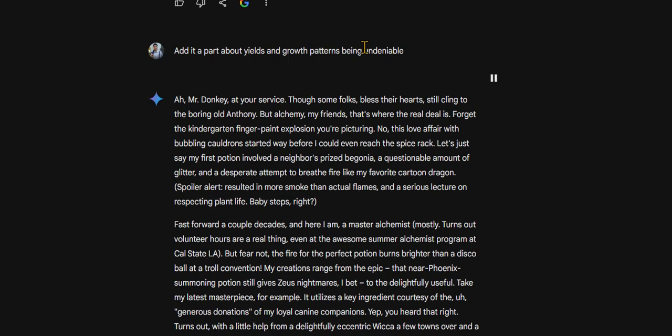But alchemy, my friends, that's where the real deal is. Forget the kindergarten finger paint explosion you're picturing. This love affair with bubbling cauldrons started way before I could even reach the spice rack.